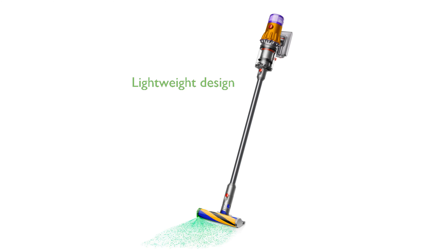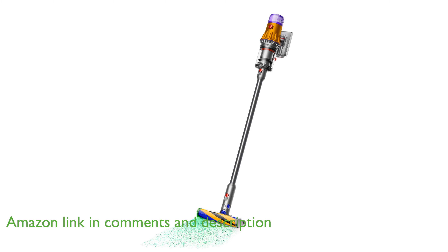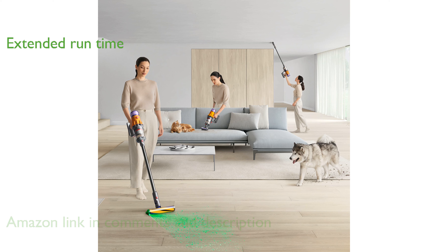The Dyson V12 Detect Slim Plus is renowned for being Dyson's lightest and most intelligent cordless vacuum, making it incredibly easy to maneuver around your home. With 30% more power than previous models, it offers up to 60 minutes of runtime, ensuring thorough cleaning sessions without frequent recharges.